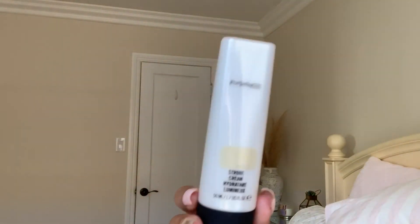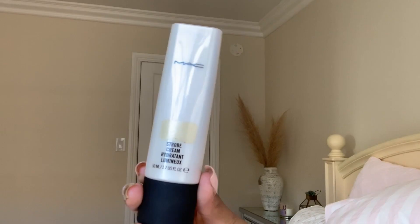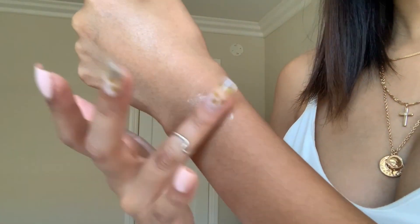The next product I want to talk about is another face product, and I think if you're going to get any of these you should get the sunscreen and this one. This is a MAC strobe cream in the shade Gold Light. I like the Gold Light one better than the other one — I think it's just like a plain silver, I forget what it's titled.